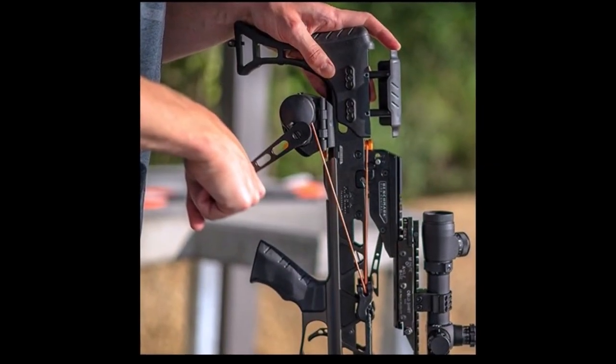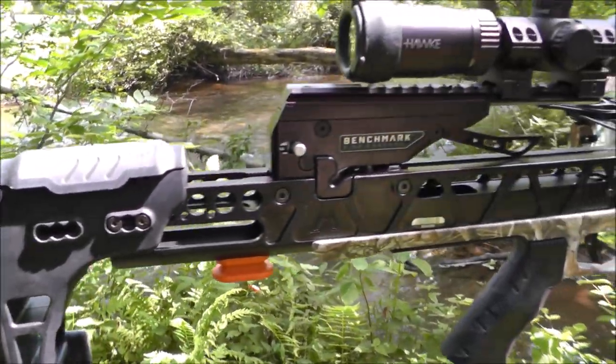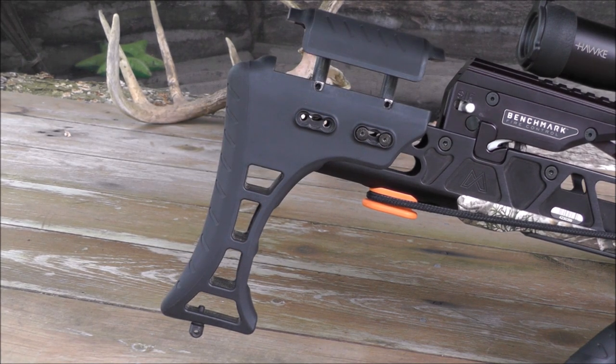Mission's ambidextrous removable silent draw system is available for the Sub-1 XR. The buttstock and ambidextrous cheek piece are adjustable for the perfect fit and feel.